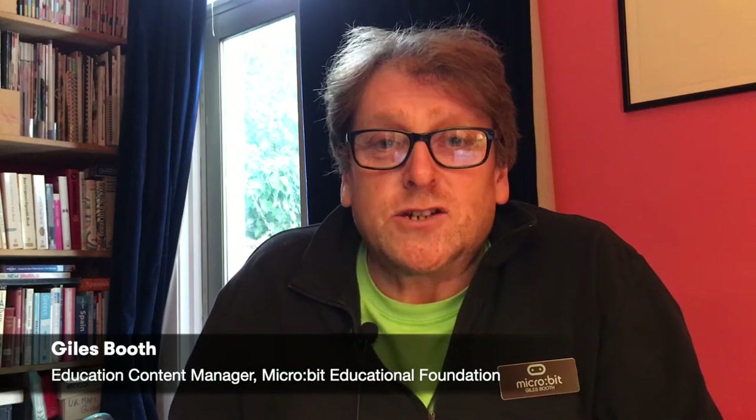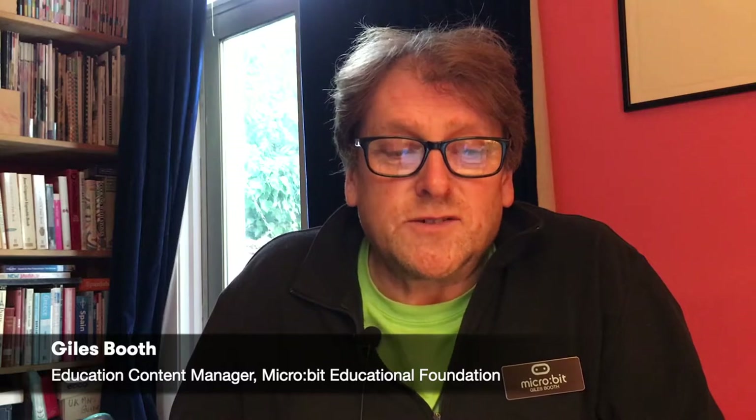Hello, my name's Giles Booth. I'm the Education Content Manager for the micro:bit Educational Foundation. We create free educational materials and tools for teachers and students. I'm a teacher, and before working for micro:bit I taught in both primary and secondary schools. I'm here to share with you how the fundamentals of computing and electronics are relevant to teaching design and technology, and how the BBC micro:bit can help.